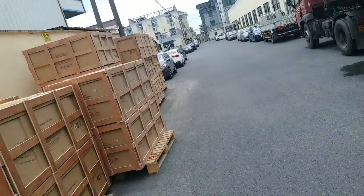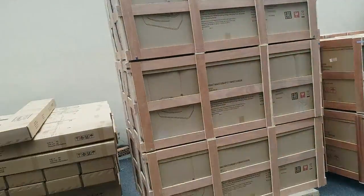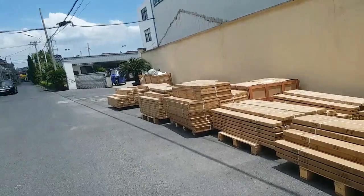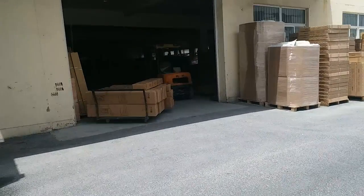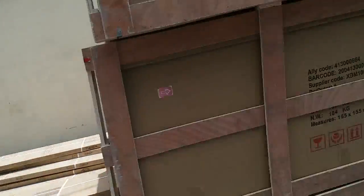These are the things we are going to load into the container: the massage bus stops, the glass panels, the flat package shower trees, and a few more — the control panel, the middle panel — everything to make up the showers.